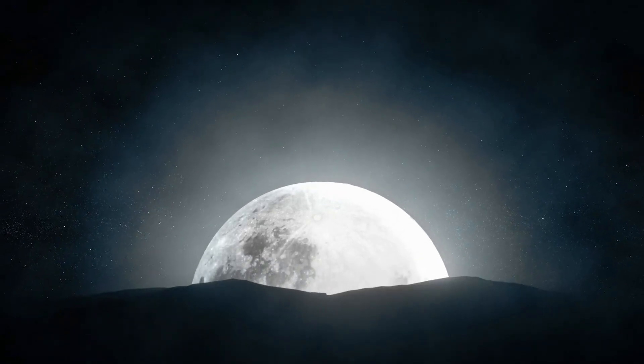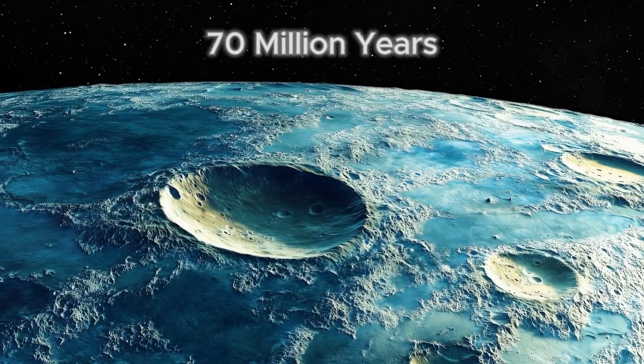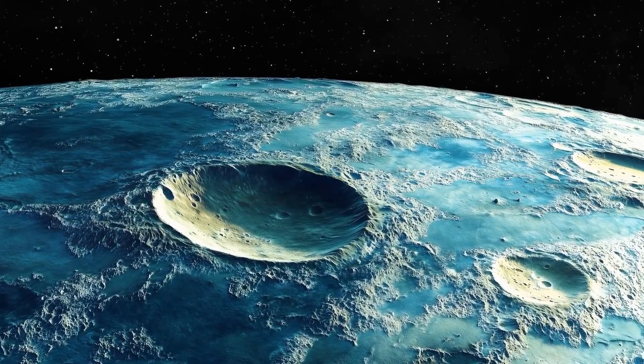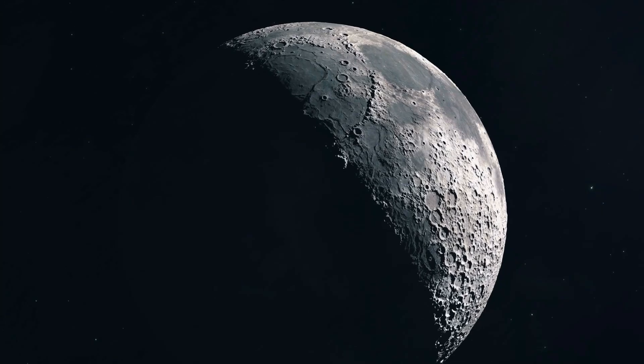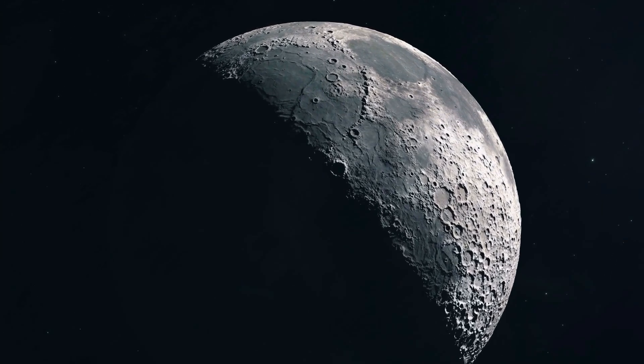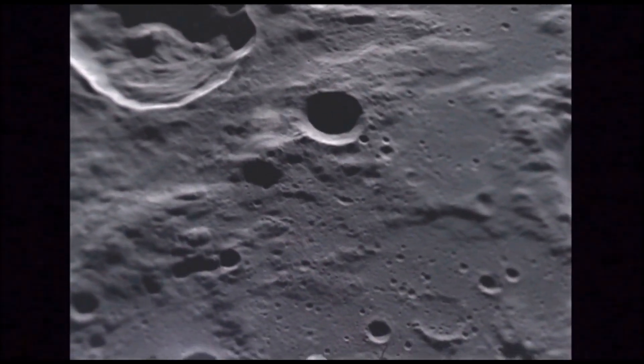This volcanic outgassing is believed to have created a temporary atmosphere that lasted for as long as 70 million years. While today our moon is defined by its extremely thin exosphere — essentially a collection of sparse molecules held by weak gravity — in its ancient past it may have had a bona fide atmosphere.